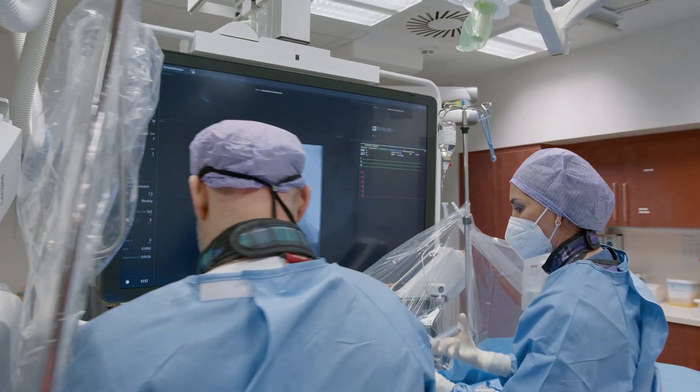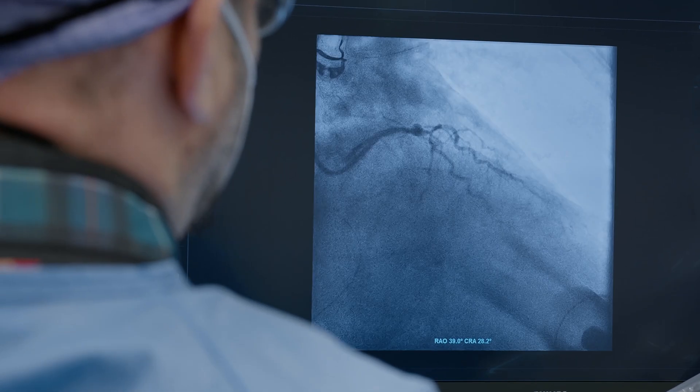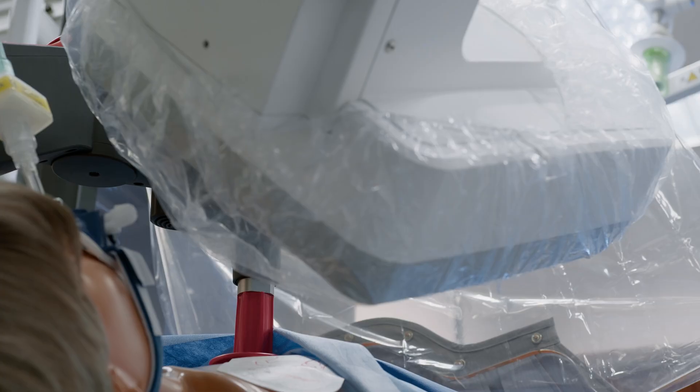The device naturally offers a lot of safety for the cath lab team. We work with x-rays, and the further away you are, the better it is for the team, and the less radiation you get. In this respect, it is very important that no one has to stand with the patient and apply compressions themselves. And for longer procedures, the device has become indispensable.